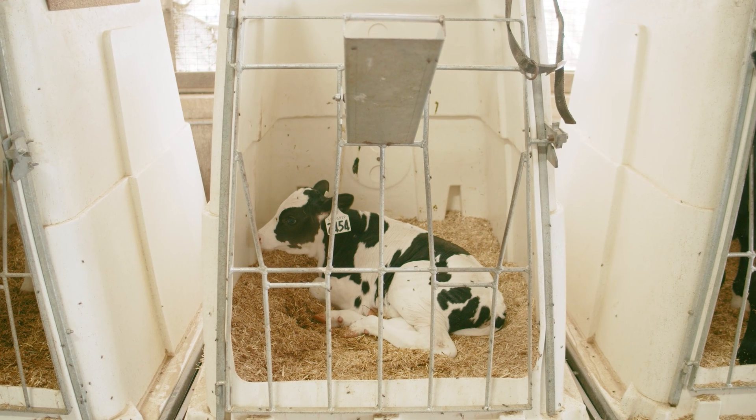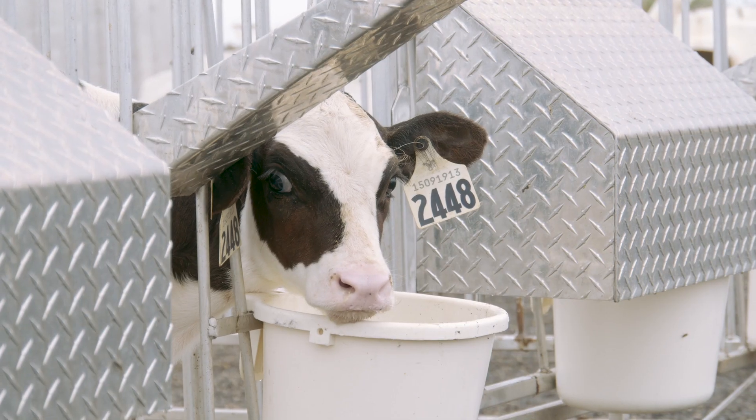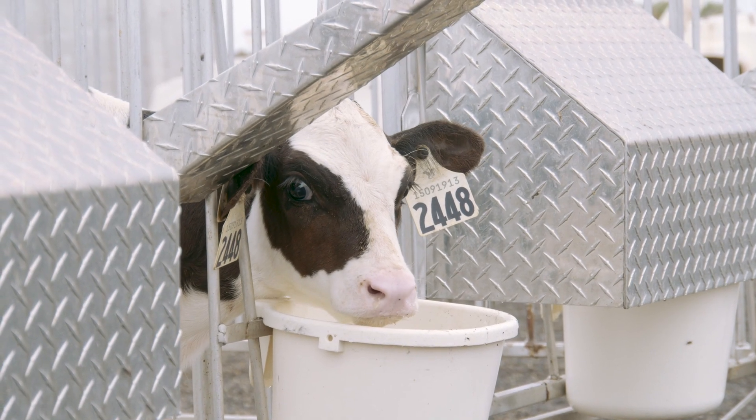We're feeding milk every eight hours, so three times a day, and they're getting about four liters of milk per feeding — 12 liters total.